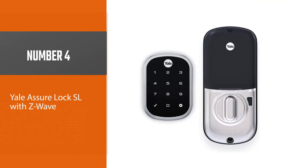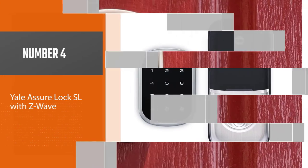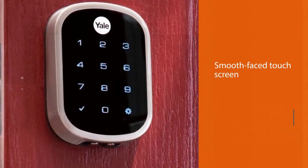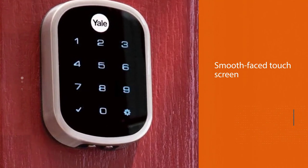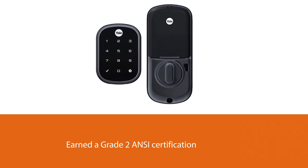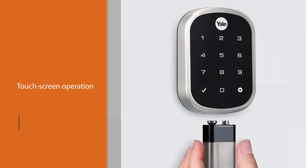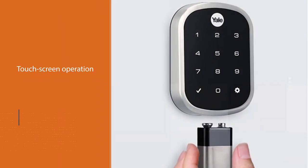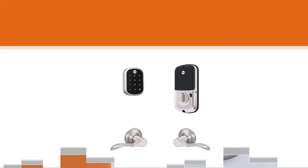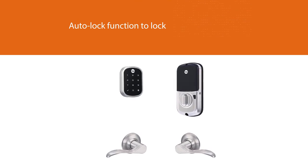Number four: Yale Assure Lock SL with Z-Wave. Some physical touch pads can fail when exposed to harsh weather, but the smooth-face touch screen on this keyless door lock sheds moisture and its backlit display is easy to see even in dim light. The Yale Assure has earned a Grade 2 ANSI certification for reliability and durability. In addition to touch screen operation, the lock can connect to Alexa or a compatible Z-Wave smart home system for wireless access. Lock the door with a simple tap of the keypad using three fingers, or set up the auto lock function to lock the door as soon as it closes.